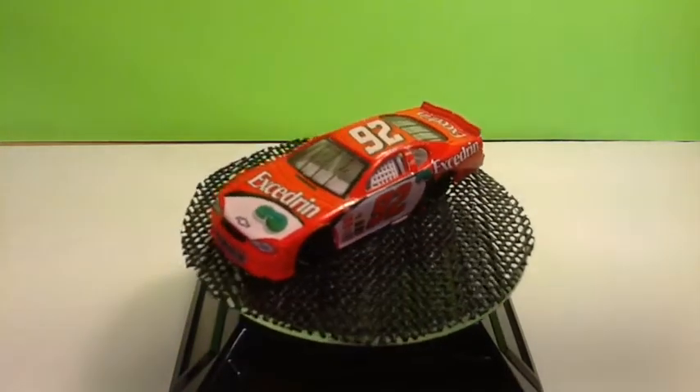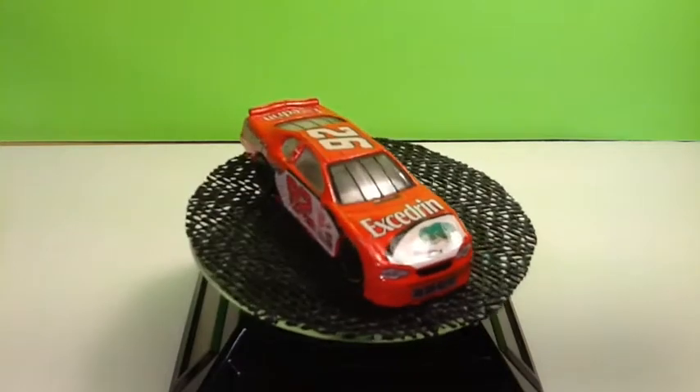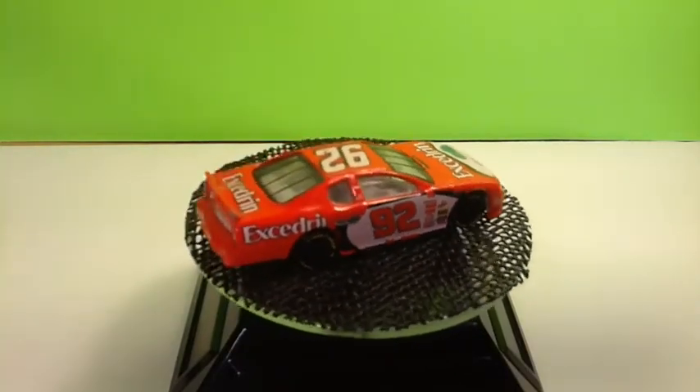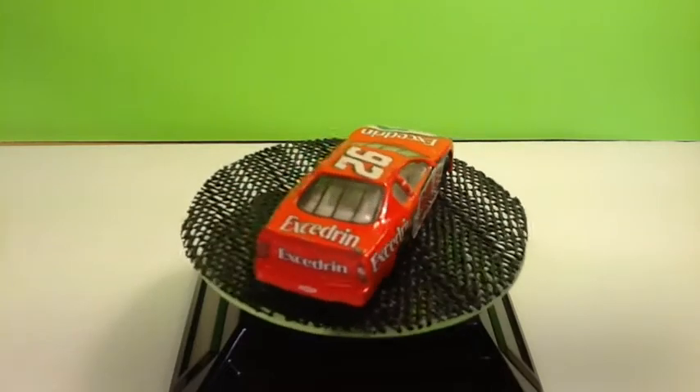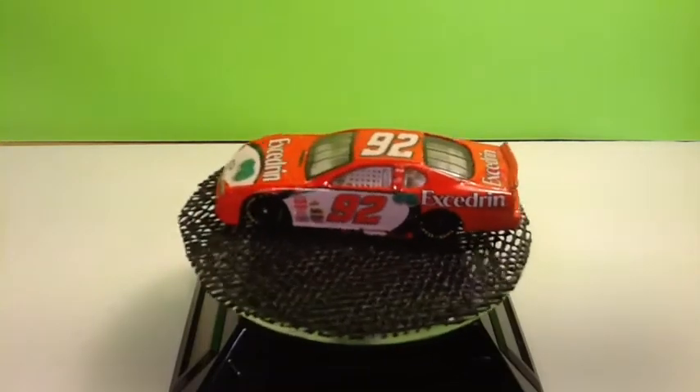This one's pretty cool because I believe this is Jimmie Johnson's rookie Nationwide car. And I found a bunch of them in blue with his name on it, but this one does not have his name on it. So if anybody knows if he actually drove the red 92 Excedrin, let me know.